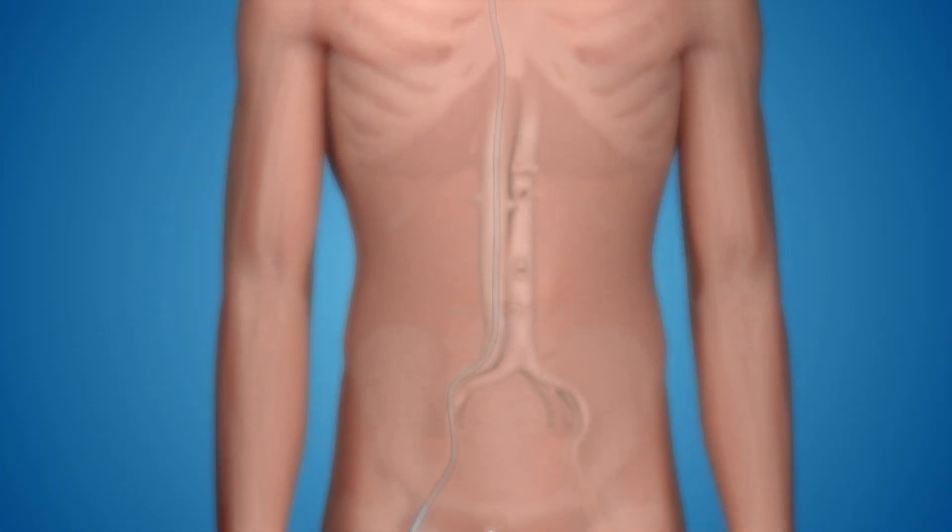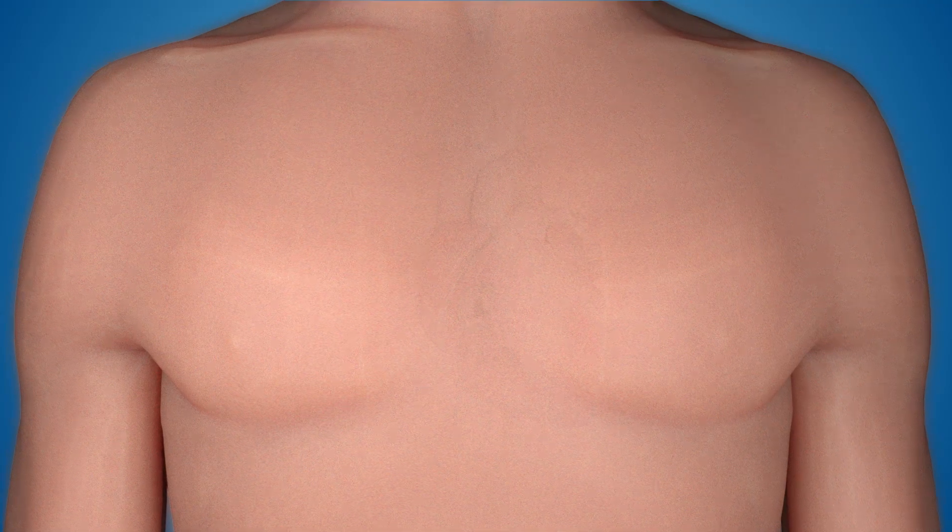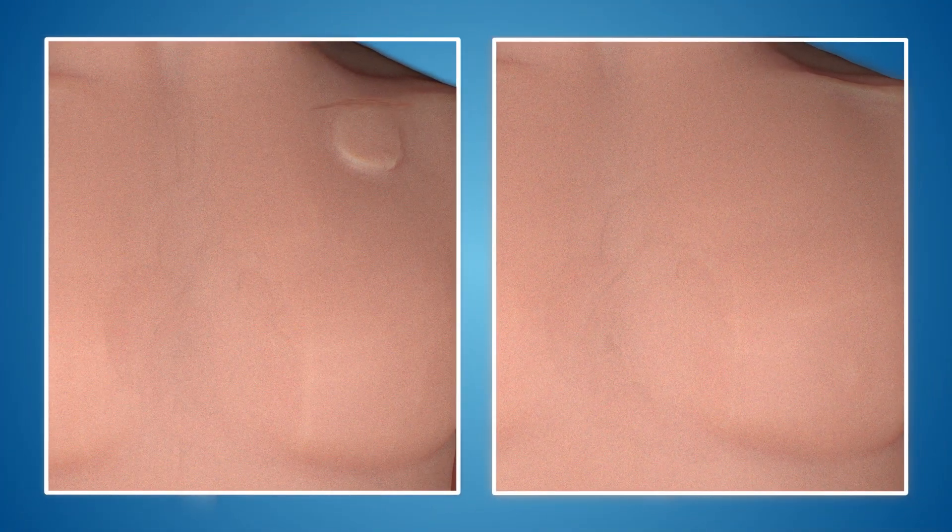Micra is implanted by a minimally invasive procedure directly into the right ventricle of the heart. During implantation, it is placed against the heart wall and secured with flexible tines. This allows Micra to be invisible from the outside and eliminates any leads, chest scar, or pacemaker bump under the skin.